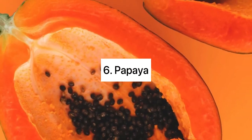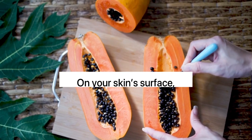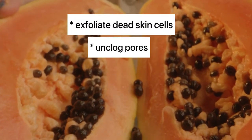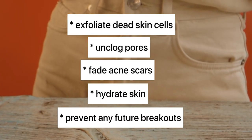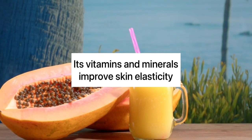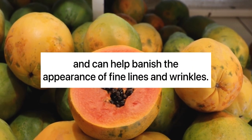6. Papaya. Papayas contain a digestive enzyme called papayin. On your skin's surface, papayin is powerful enough to exfoliate dead skin cells, unclog pores, fade acne scars, hydrate skin, and prevent any future breakouts. For the inside, this exotic fruit does wonders too. Its vitamins and minerals improve skin elasticity and can help banish the appearance of fine lines and wrinkles.